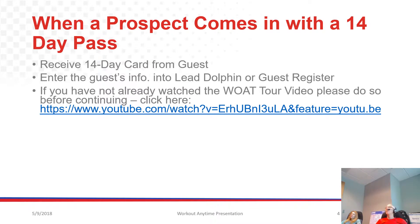At this point in the presentation, if you've not already watched the Workout Anytime tour video, please do so before continuing. Just click on that link and you can watch it and then come back. This will make a lot more sense if you've seen that video first.